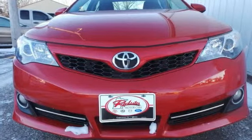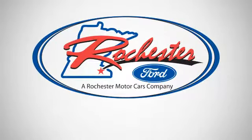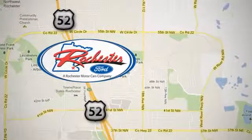Come see for yourself today. Experience the difference at Rochester Ford. We're conveniently located between 41st Street and 55th Street Northwest on Highway 52 in Rochester, Minnesota.